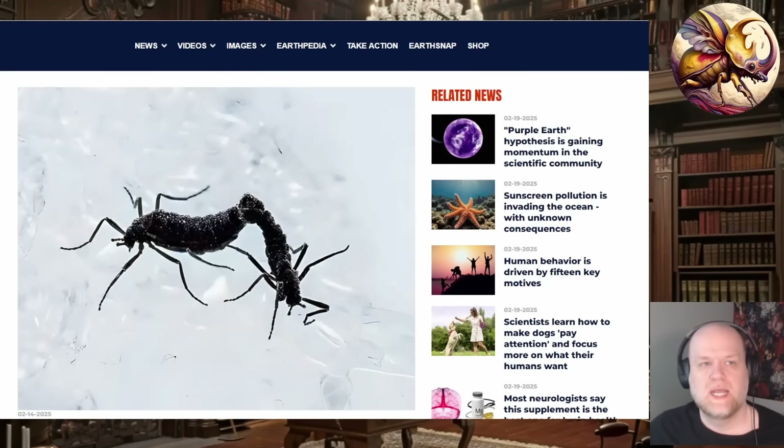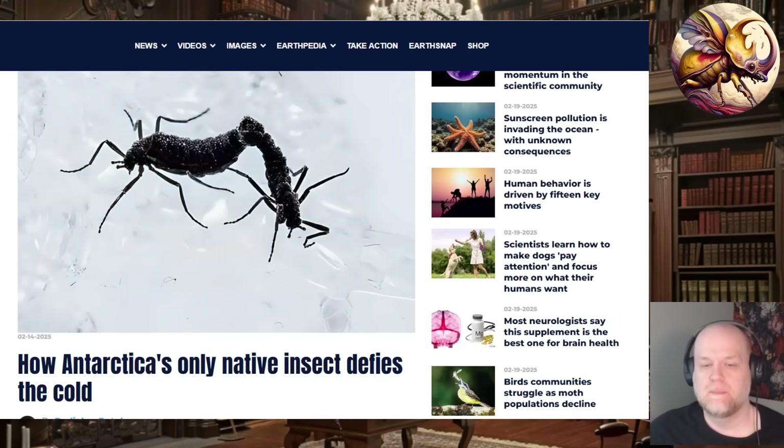Welcome back to the channel everyone. Today I wanted to talk about some recent research which got translated into several news articles that have been making their rounds about Antarctic insects. Please like and subscribe — it helps the channel grow. This article that has come out is specifically about the Antarctic midge.